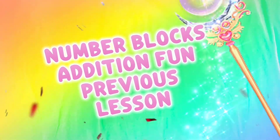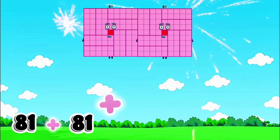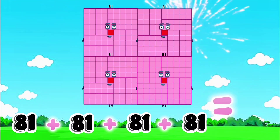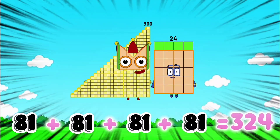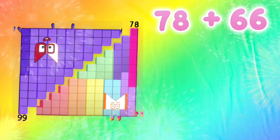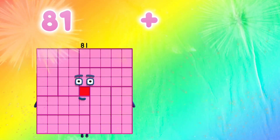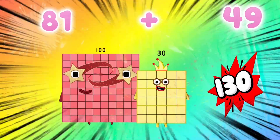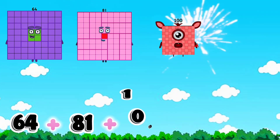Number blocks addition fun — previous lesson. Let's go! 81 plus 81 plus 81 plus 81 equals 324. 78 plus 66 equals 144. 81 plus 49 equals 130.